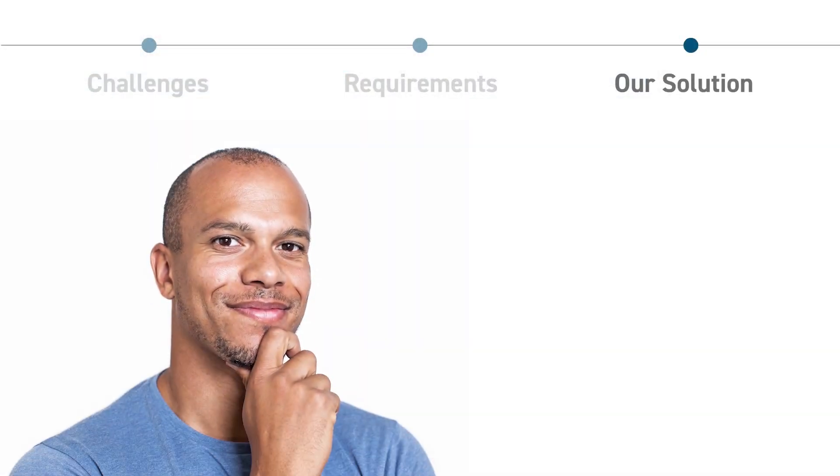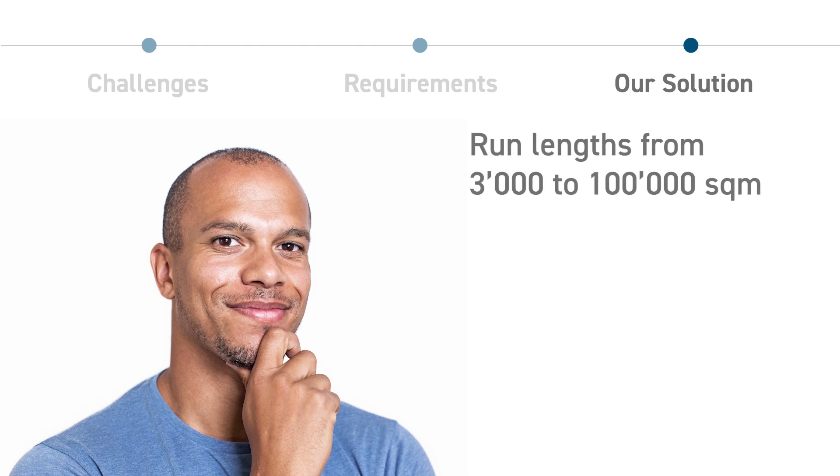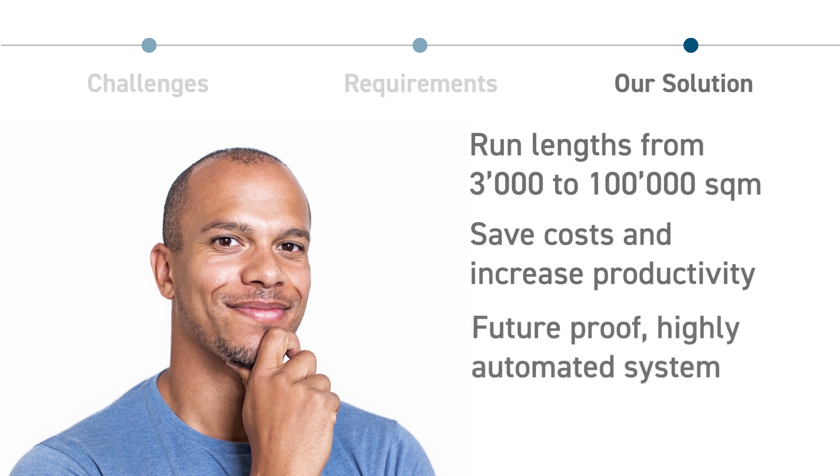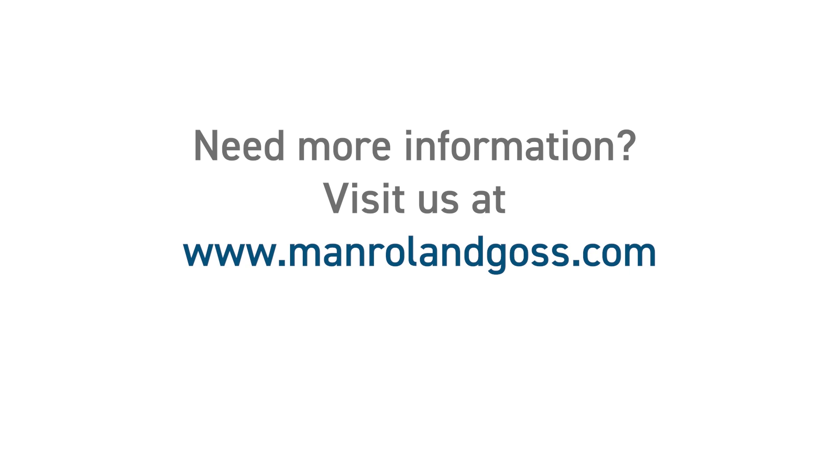Do you handle run lengths from 3,000 to 100,000 square meters? Do you want to save costs and increase productivity while providing best quality? Do you want a future-proof system with the highest automation degree? If the answer is yes and you need more information about the VarioMan, visit us at www.manrolandgoss.com. Boost quality. Cut costs.